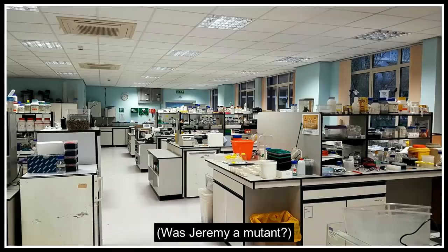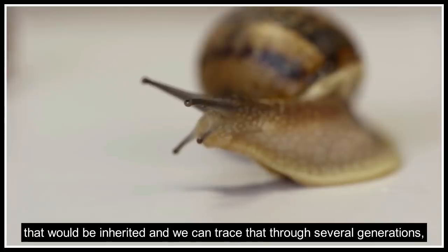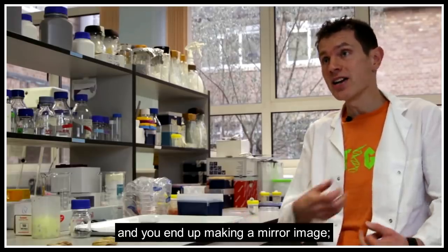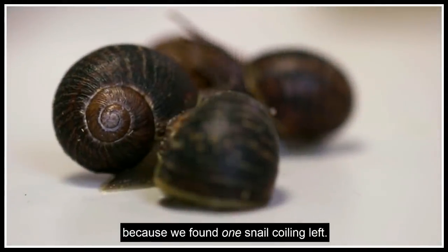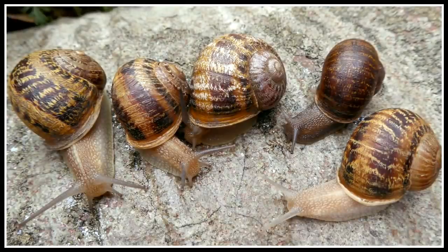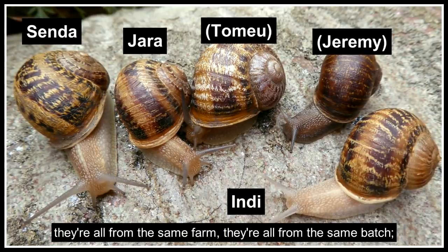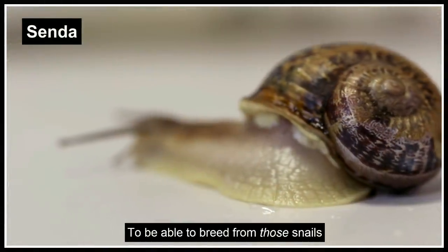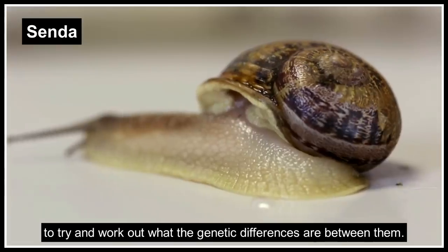Was Jeremy a mutant? If there's a mutation which makes the difference between left and right-coiling snails, that would be inherited and we can trace it through several generations. But sometimes during early development, things just happen to be in the wrong place and you end up making a mirror image — pure chance. On probability, Jeremy doesn't have an inherited condition because we found just one snail coiling left. But another snail farmer in Spain found four of them in one go — in that population, it's most likely an inherited condition. There's a good chance there's a gene, a version of a gene, which determines those differences in coiling. Breeding from those snails gives the best chance of following the genes to work out the genetic differences between them.